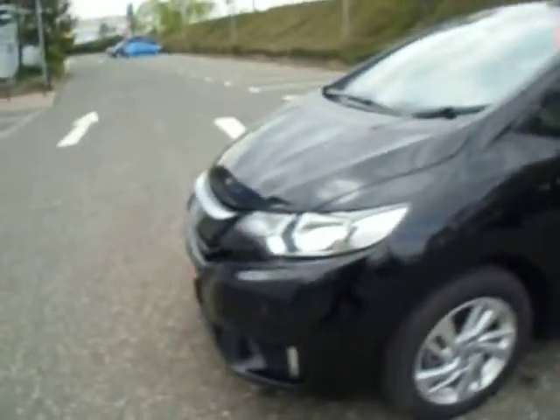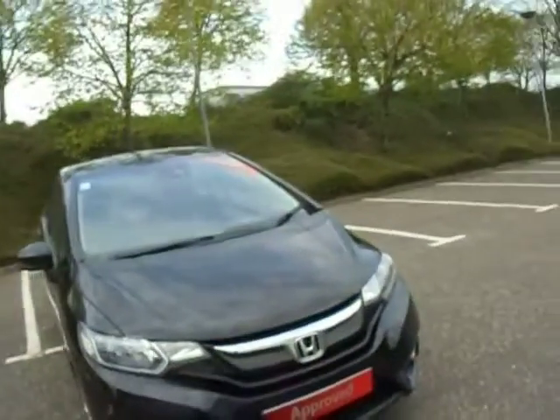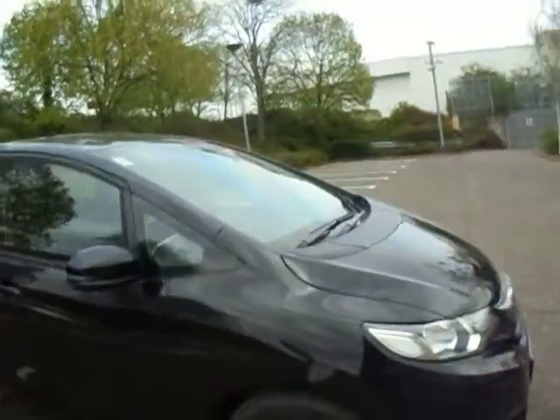Coming round to the front of the vehicle now, we have the integrated front parking sensors. You've also got the LED daytime running lights there as you can see. A few features on this car: you have your windscreen wipers which are automatic, you also have your automatic headlights, and you have traffic sign recognition and lane departure on this vehicle.